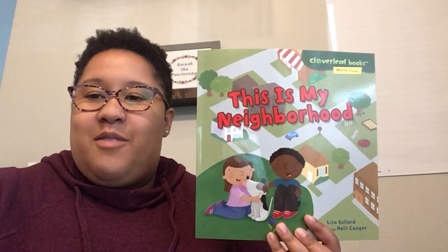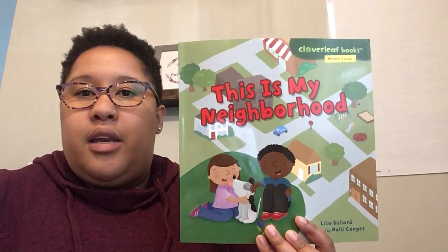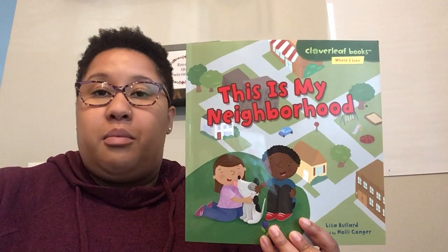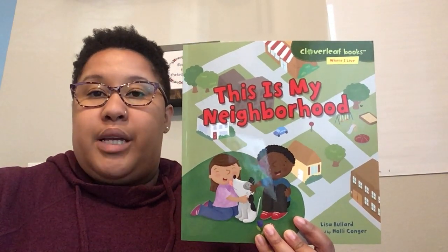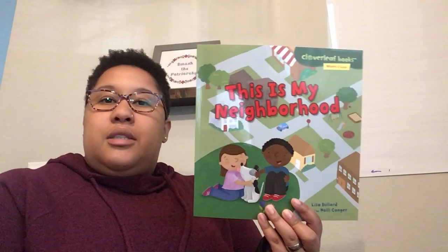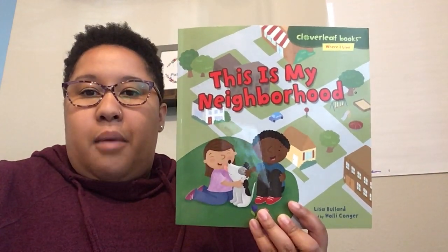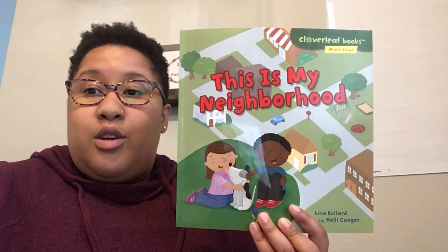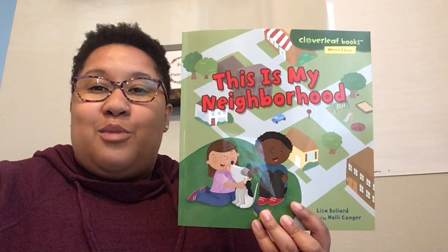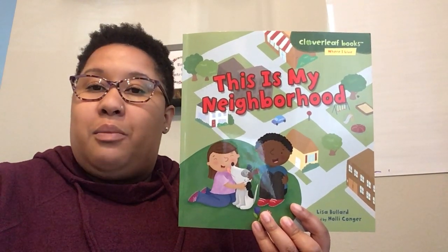Hello, second graders. I have another story we're going to read today. It is called This Is My Neighborhood. In social studies this year, we've been talking all about communities, and we know communities can be our school communities, our church communities, or even our neighborhoods. I wanted to read this book about our neighborhoods because a lot of us are at home now and you're in your own neighborhood. So this is a perfect time to explore the things around you that we normally don't pay attention to.